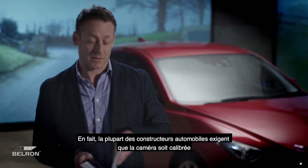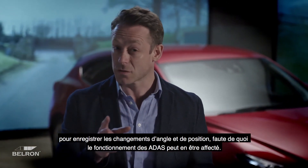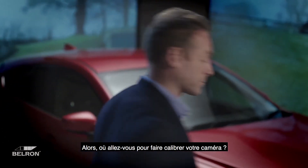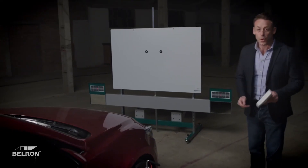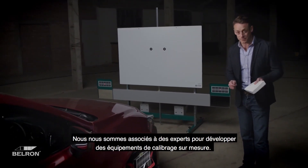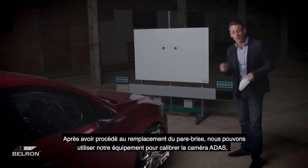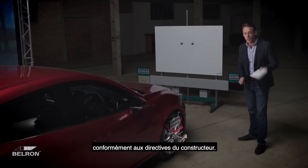So what happens when the windscreen needs replacing? Most vehicle manufacturers require that the camera be calibrated to store changes in angle and position, as failure to do so can affect ADAS functioning. We've partnered with experts to develop custom calibration equipment, and once the windscreen has been replaced, we can utilize our equipment to calibrate the ADAS camera following the manufacturer's instructions.